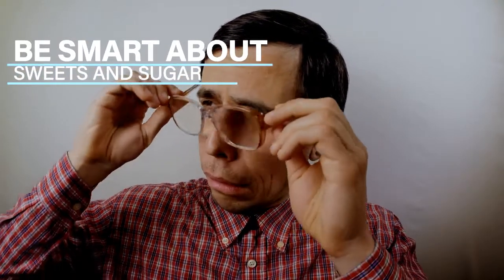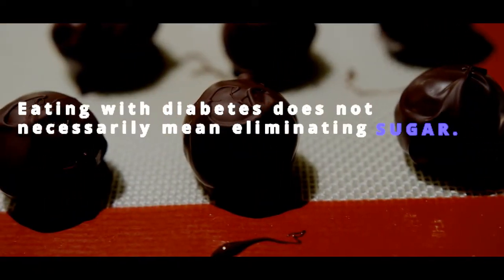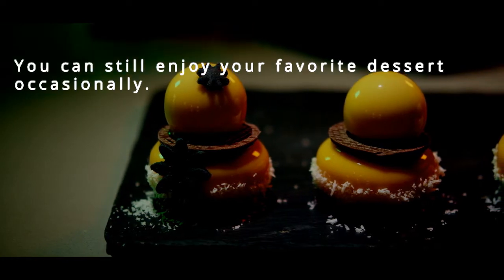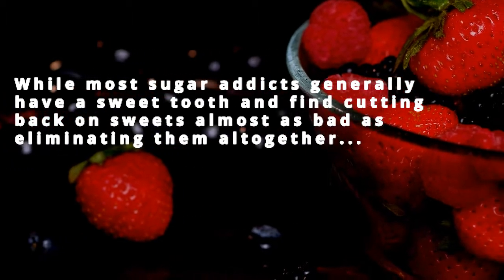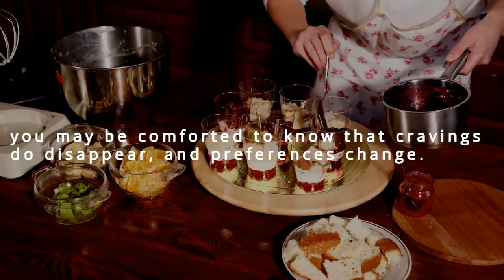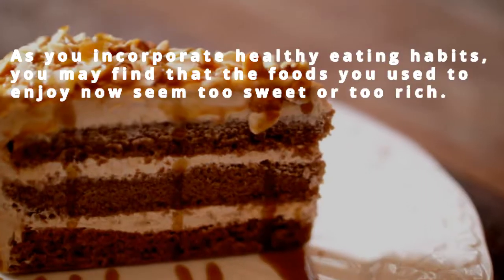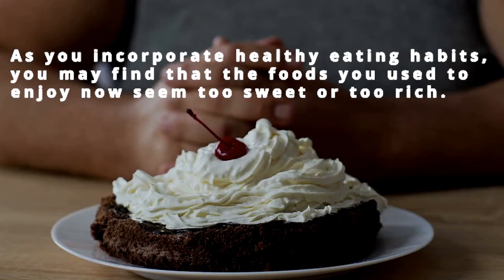Number 3: Be smart about sweets and sugar. Eating with diabetes does not necessarily mean eliminating sugar — you can still enjoy your favorite dessert occasionally. Most sugar addicts find cutting back on sweets almost as bad as eliminating them altogether, but you may be comforted to know that cravings do disappear and preferences change. As you incorporate healthy eating habits, you may even find foods you used to enjoy now seem too sweet or too rich.